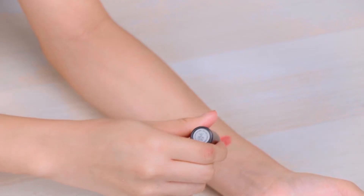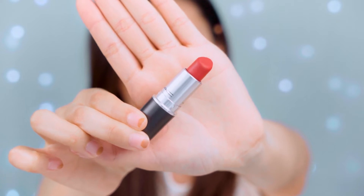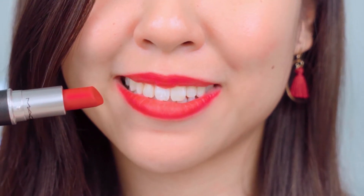First let's talk about the MAC Ruby Woo, which I'm currently also wearing on my lips. When I swatched this on my hand, I found that it feels a little dry and the colour also doesn't look too bright. But when I applied it on my lips — wow, the difference is huge. Look how rich and elegant it looks.